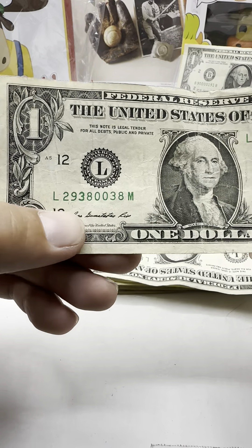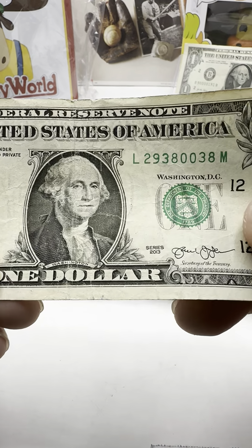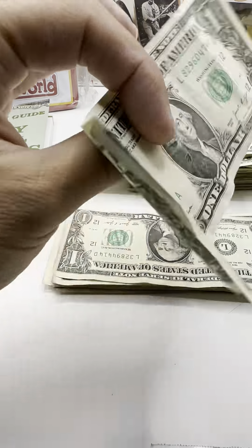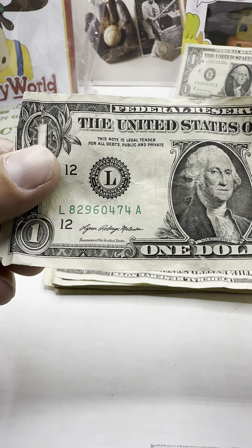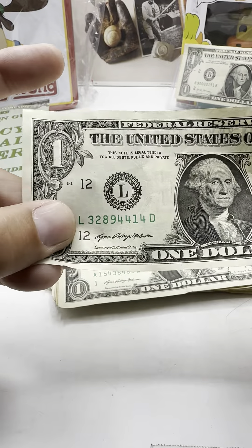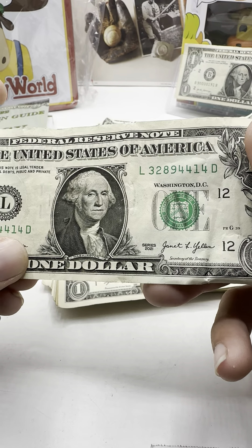Also fancy serial numbers — 2938-0038. This is an older bill because of the 'M' — not too old though. 8296-0474. 3289-4432-8944-14.